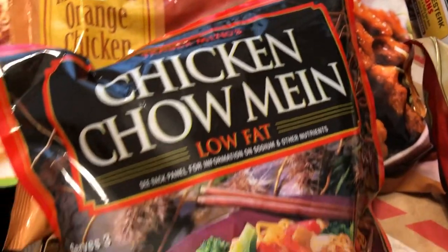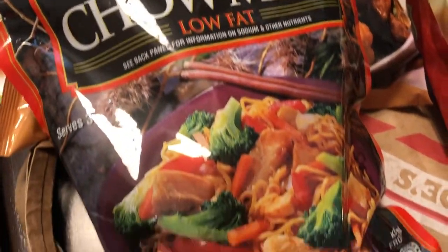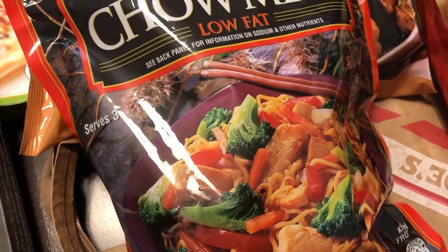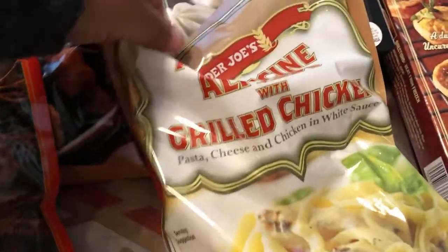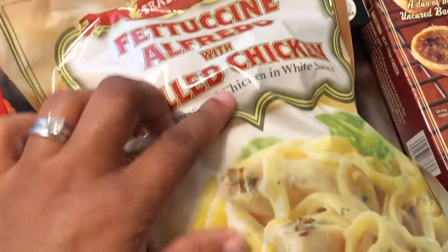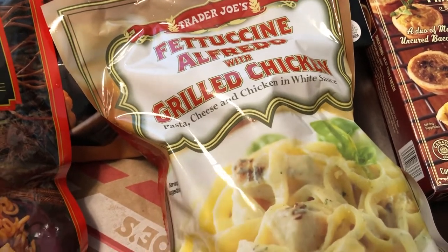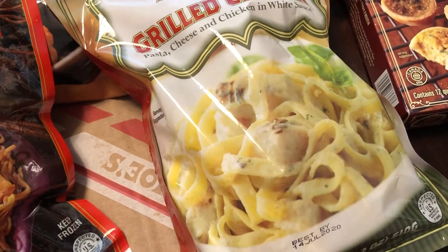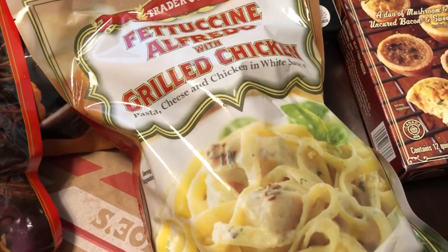I got the mandarin orange chicken and I'm really hoping that I like it. Another first-time try is this chicken chow mein — we've had other brands just not Trader Joe's, so we're giving that a try. We're also trying the Trader Joe's fettuccine with grilled chicken. Normally I just get the plain fettuccine, but Howard was with me and he really wanted to try the grilled chicken version.